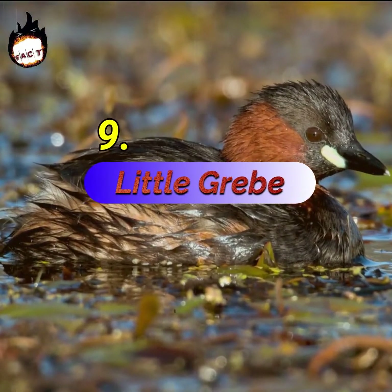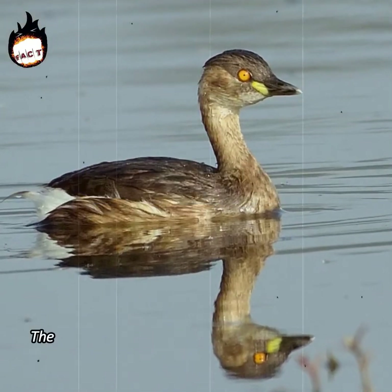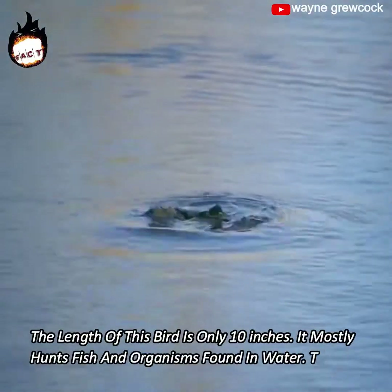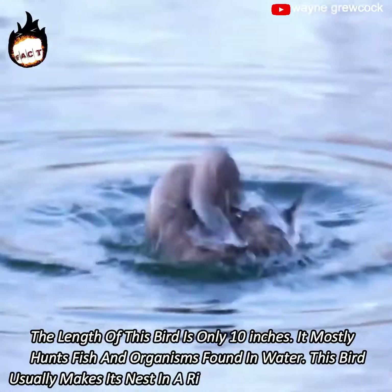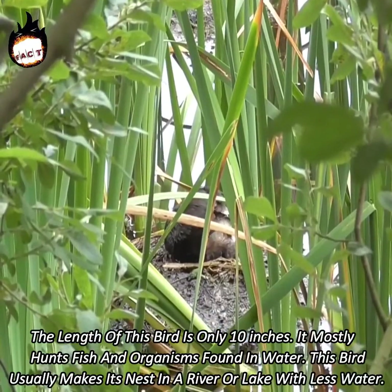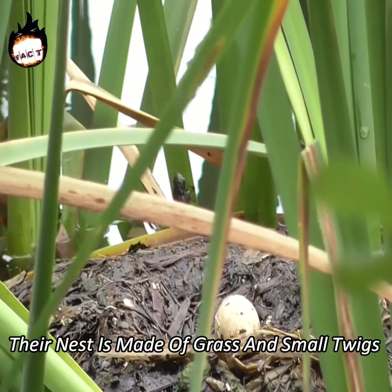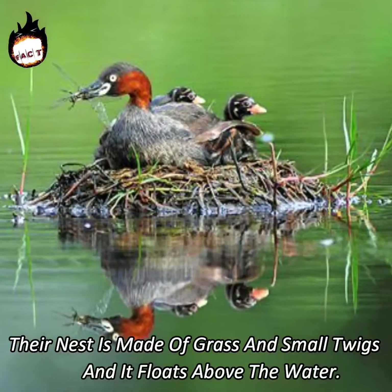Number 9: Little Grebe. The length of this bird is only 10 inches. It mostly hunts fish and organisms found in water. This bird usually makes its nest in a river or lake with less water. Their nest is made of grass and small twigs and it floats above the water.